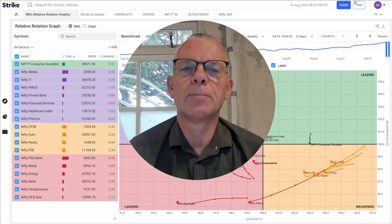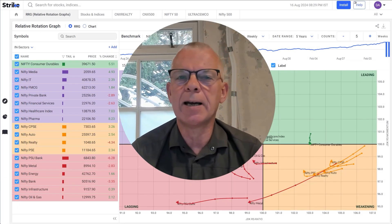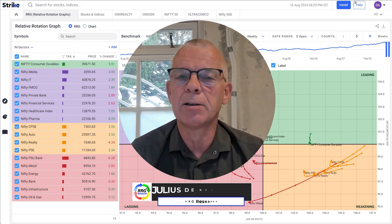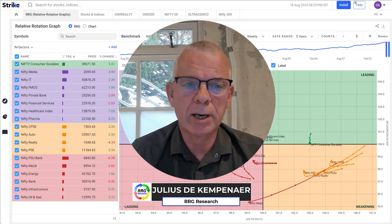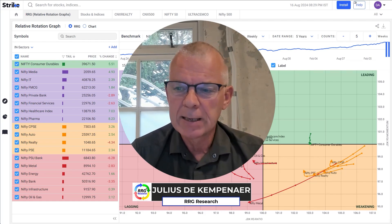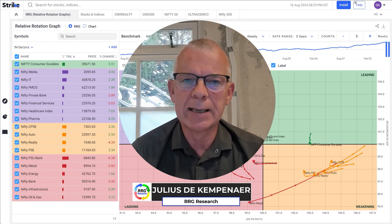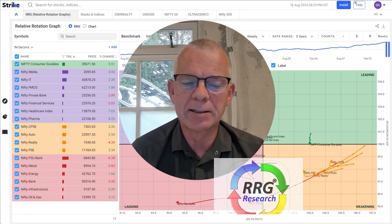Hello everyone, my name is Julius De Campenaire and I am the creator of Relative Rotation Graphs as they are available on the Strike.money platform. I want to give you a quick overview of what's happening in Indian sectors at the moment.